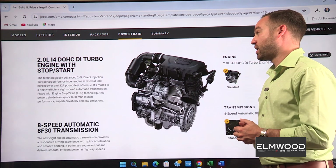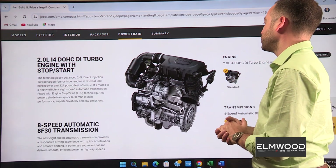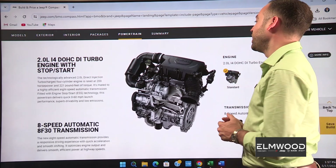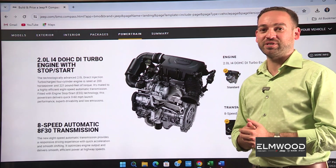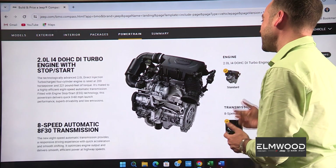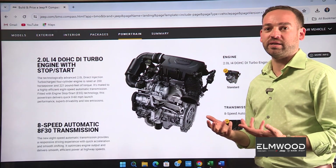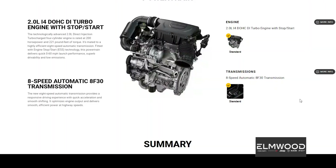These vehicles are not underpowered — it's a 2-liter direct-injected motor with 200 horsepower and 221 pound-feet of torque. It has engine start-stop, which you can turn off, and a pretty quick 0-60. I actually drove one the other day and was pretty surprised — this thing gets up. The 8-speed automatic transmission definitely helps; it's very well-geared so you're always in the right gear, and the turbocharger gives you nice mid-range torque.